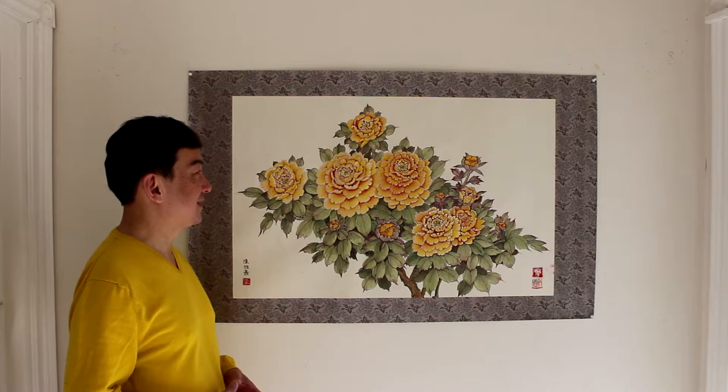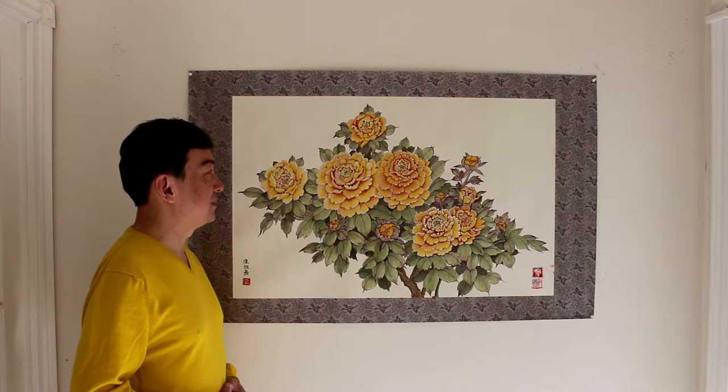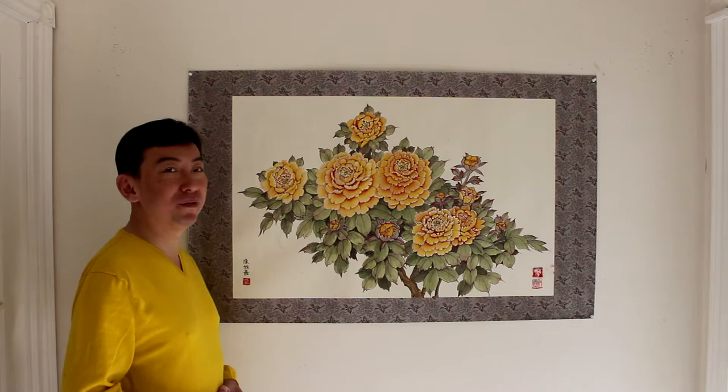I love peony flowers — I think they are so gorgeous and beautiful. The Chinese regard them as the number one flower, the queen of all flowers.